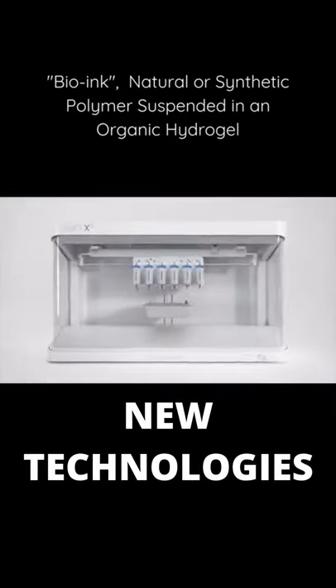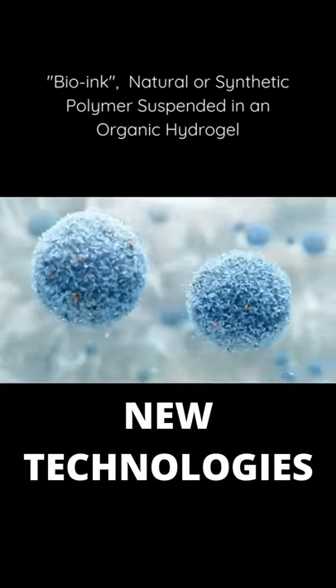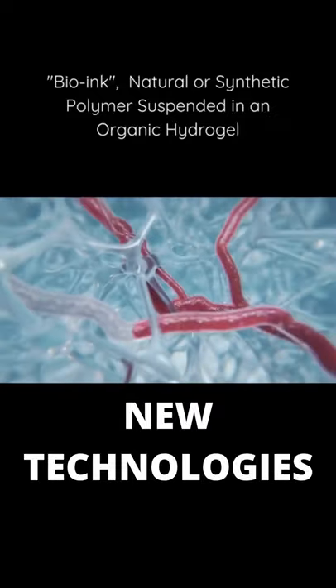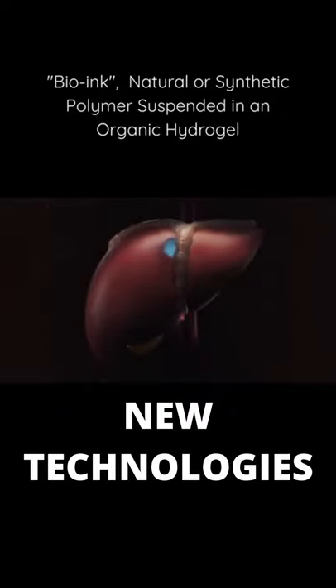The BioX6 is a product of CellLink's bioconvergence technology. Bioconvergence integrates the latest technological and scientific advancements with biology, saving countless lives and advancing medical science above and beyond our current limitations.